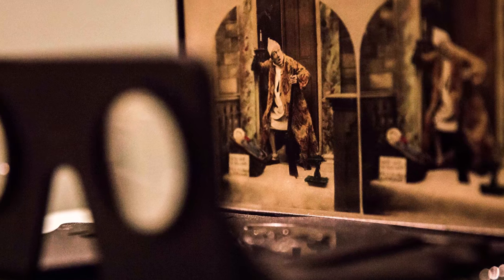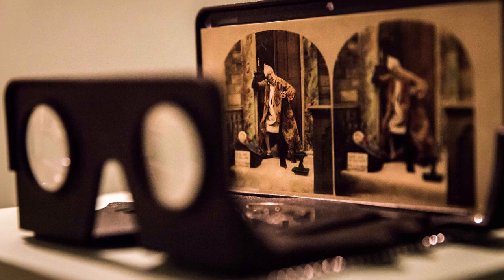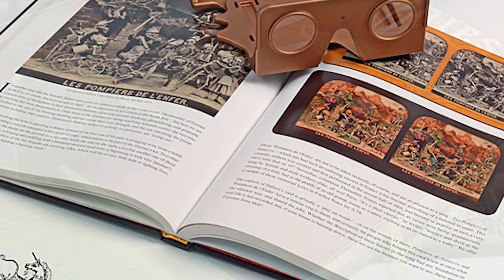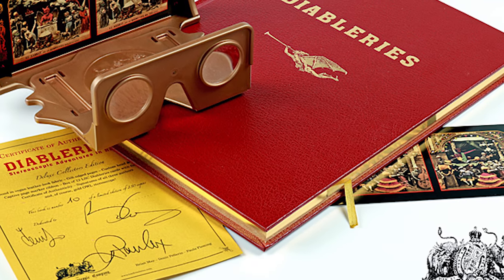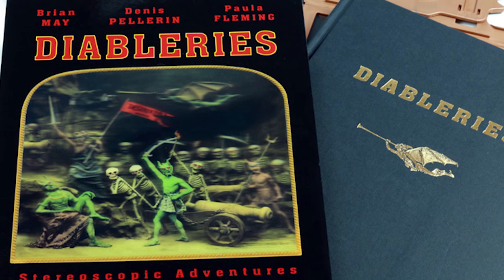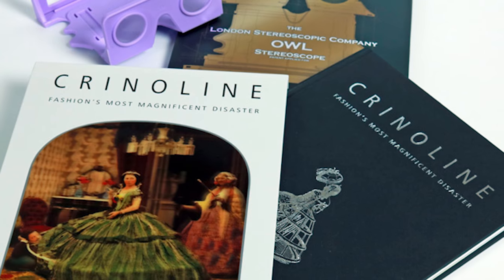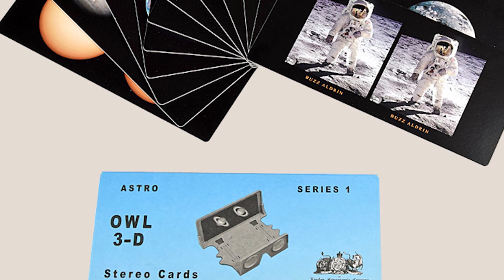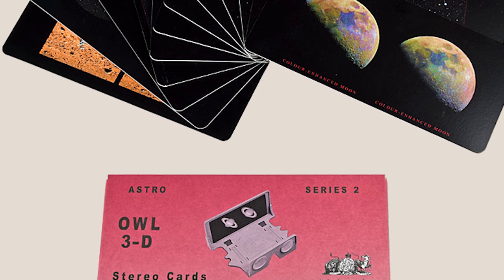OWL has a sliding-focus mechanism, as well as the ability to easily fit onto existing Victorian-era stereoscopic plates. Alongside OWL, they developed several books that can be used with it, such as Diablerie's Stereoscopic Adventures, Queen in 3D, A Village Lost and Found, and a few others. He also designed a light version of the OWL, called simply The Light Owl, which costs under five pounds.